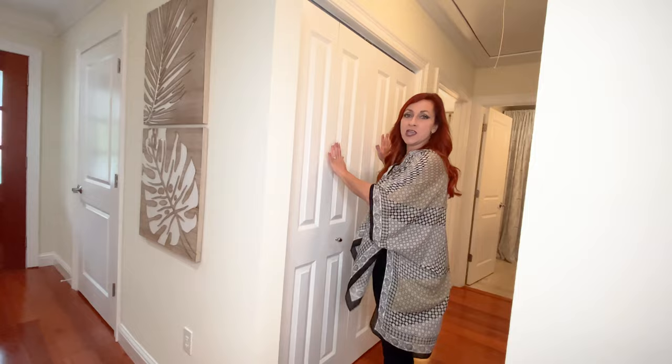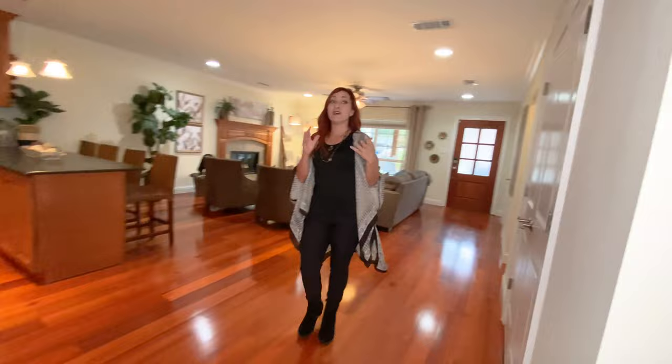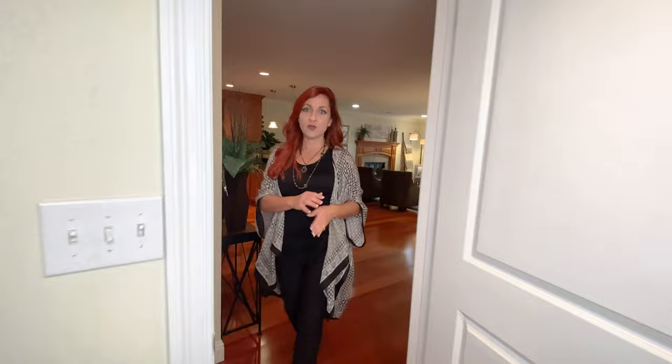One of the things I wanted to point out is how much storage there is in this house. There is a nice size storage closet here, a closet there, a closet in the front of the house, and another closet right here. The space is just endless, and for a house this size, so much room to put your things.